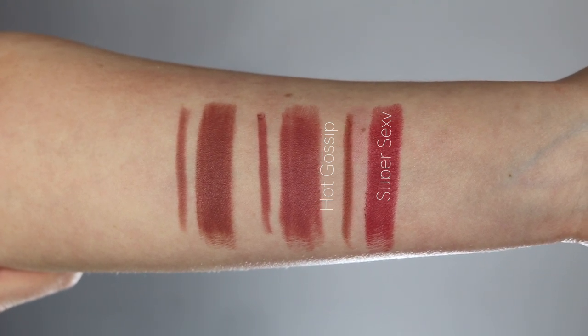Of the lip liner and lipstick duets, Super Sexy and Hot Gossip are the least similar, but Super Sexy is going to be the brightest color — super fabulous on medium and deep skin tones and adds the most brightness to the face. I'd describe it as a pinky cognac. Her lip liner formula is one of my favorites: very smooth, precise, glides onto the lips with ease. And her matte lipstick formula really is the best of the best.